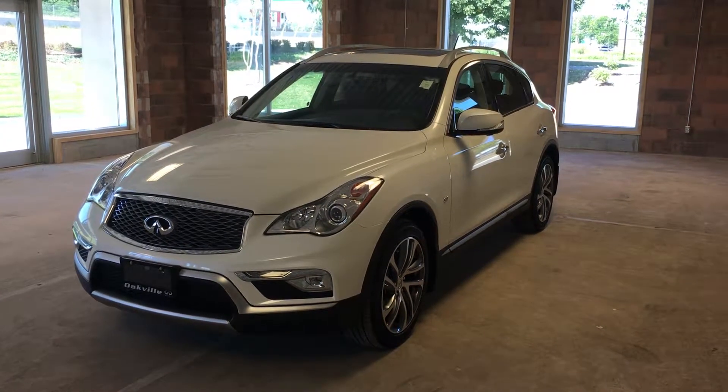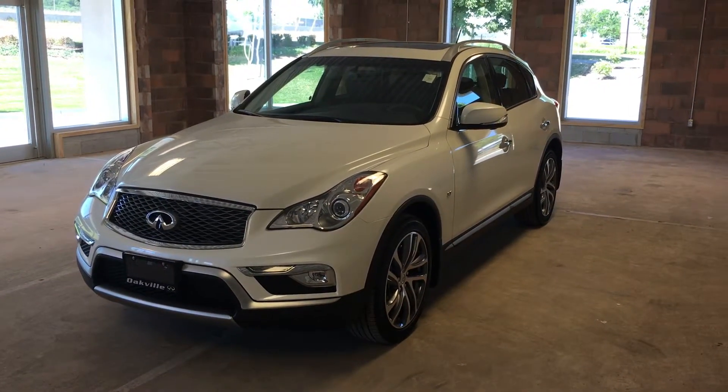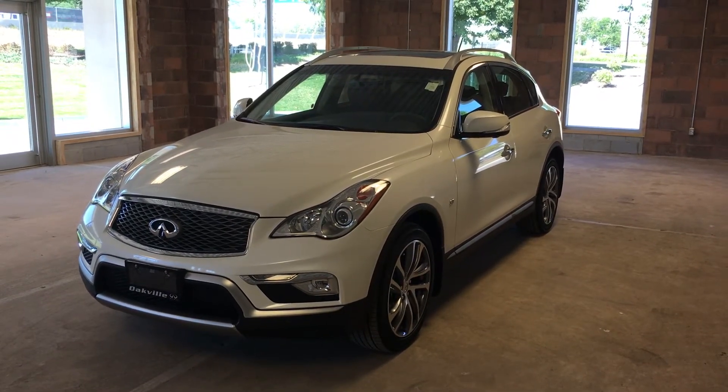This pre-owned 2016 QX50 has just 18 kilometers on it. Hope you enjoyed this video, and please check us out at Oakville Infinity, 2270 South Service Road West, Oakville, Ontario.